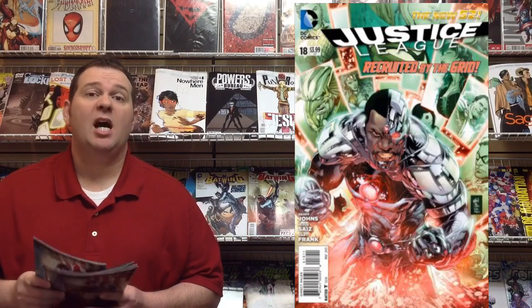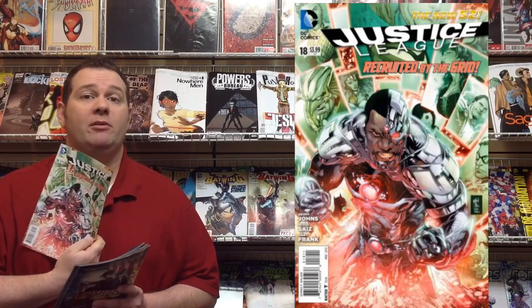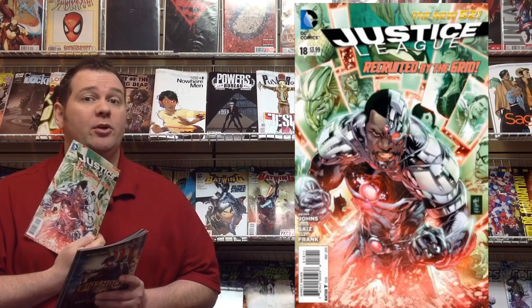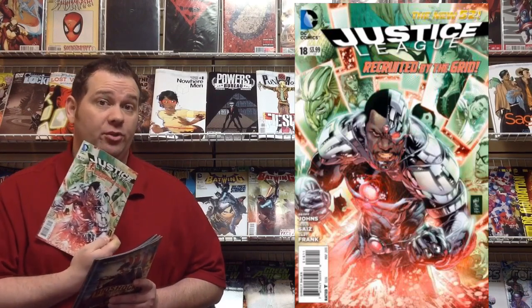Also out from DC Comics this week, another mega hit series — Justice League number 18, written by Jeff Johns with art by Jesus Sias. Be sure and check out this new issue because it looks like they are expanding the superhero team roster for the Justice League starting with this issue.